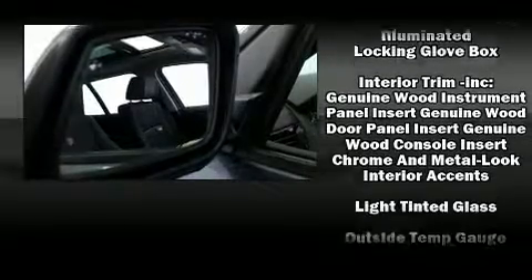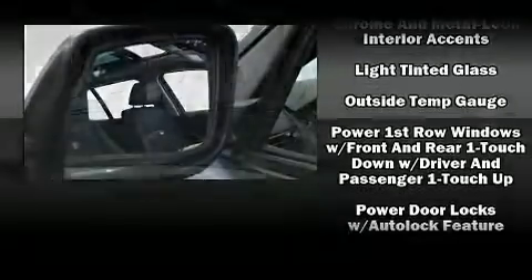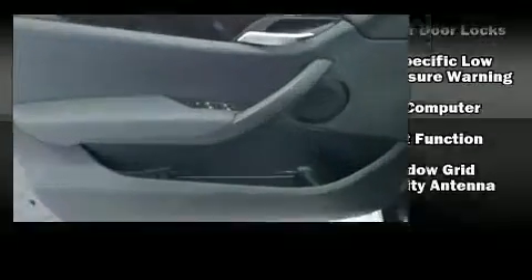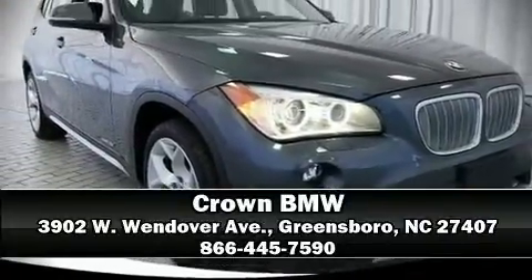You'll never lose visibility with rain-sensing wipers, which activate automatically when the drops start to fall. A Carfax history report indicates just one previous owner. Stop by our dealership or give us a call for more information.